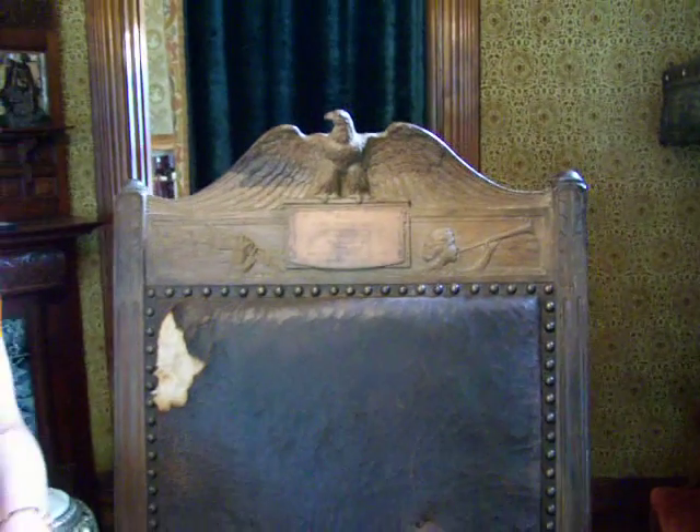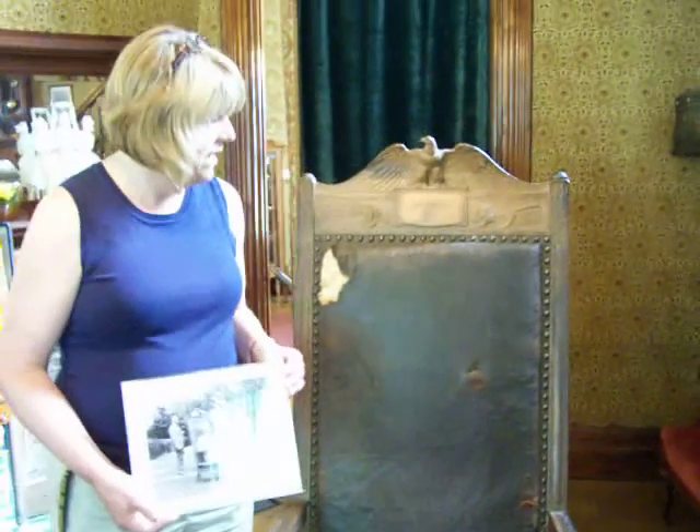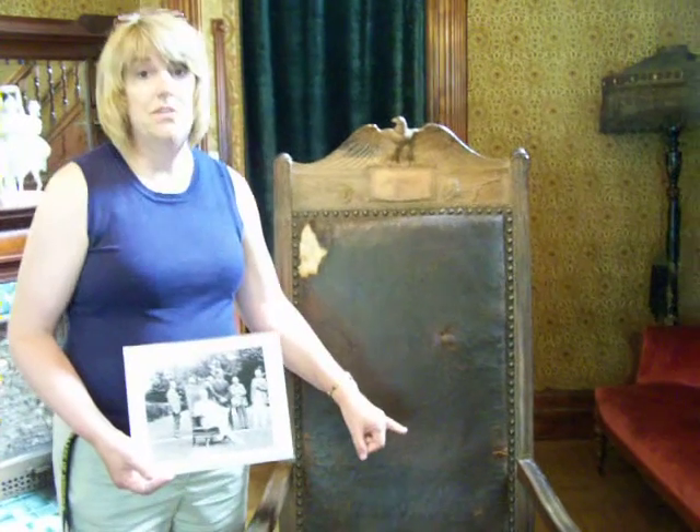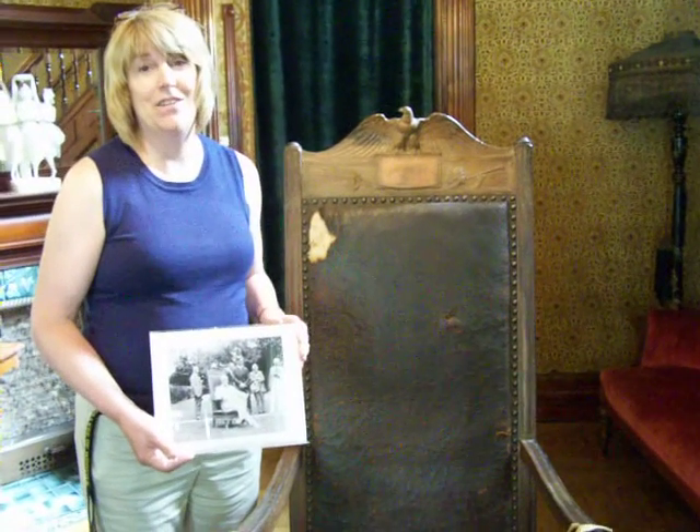Newspapers were the only way you were going to get news in that day, so that was the heyday of newspapering. The leather on the chair is from the hide of an Ohio steer, paying homage to the president's home state.